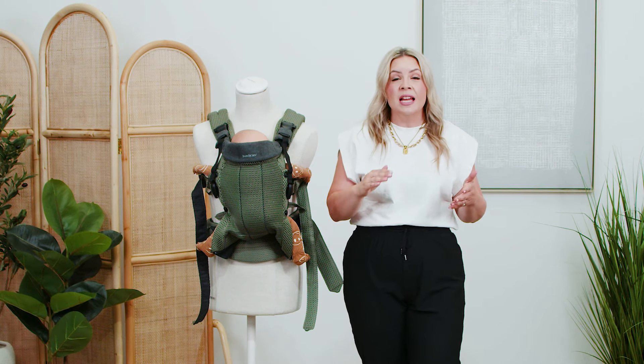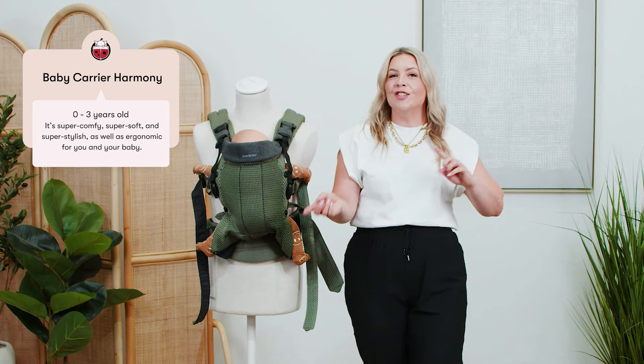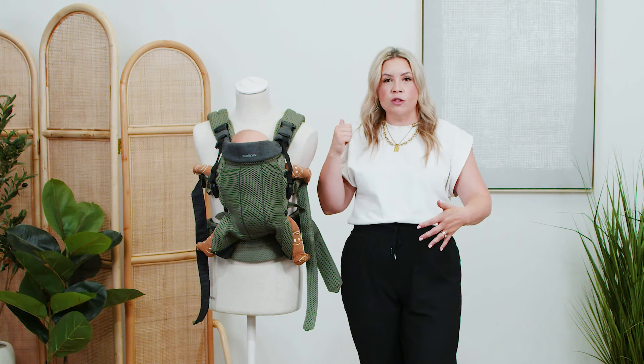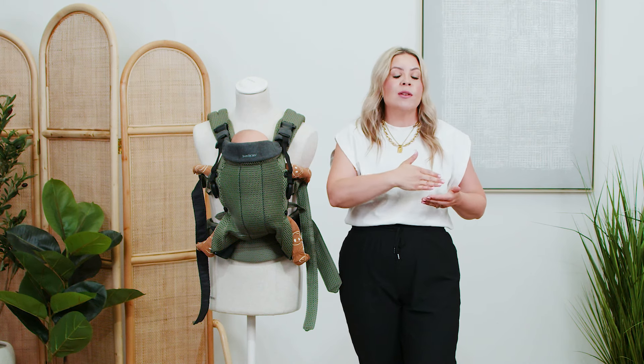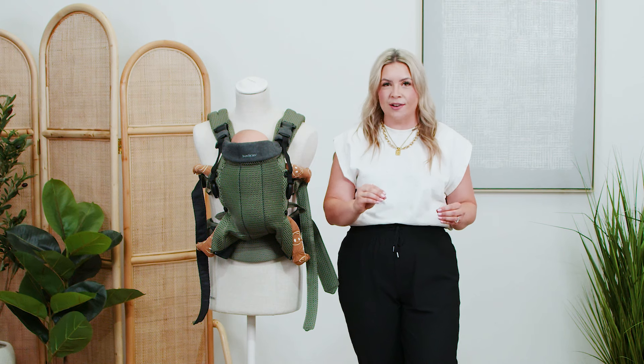The Harmony can be used from zero to three years old in four modes, just like the Carrier One: the newborn setting, facing the parent, facing the world, and also the back carry. But this can be used up until 40 pounds, so you get a little bit of extra time using this carrier with your little one.